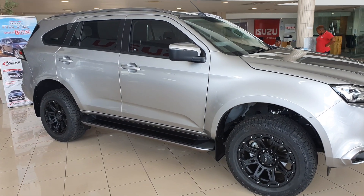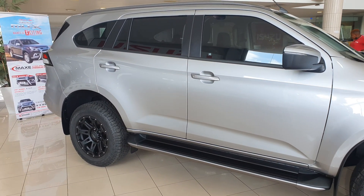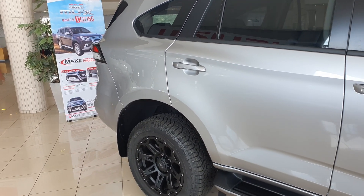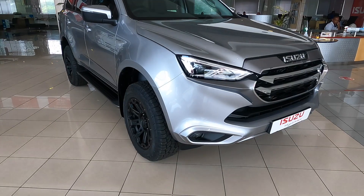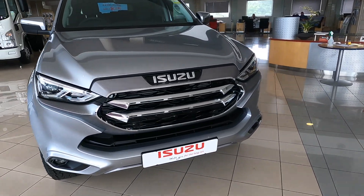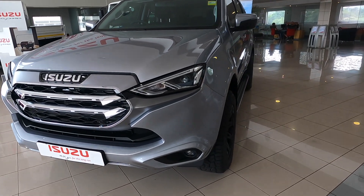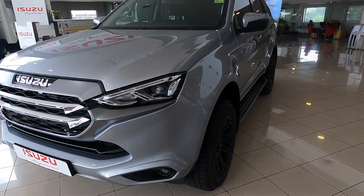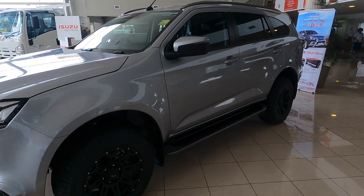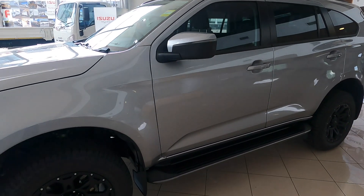The MU-X is available in four variants: the LS, LSE, LS 4x4, and Onyx 4x4. They all share the same 3.0-litre turbocharged diesel engine coupled with a 6-speed automatic transmission, producing 140 kW and 450 Nm of torque. This SUV has an impressive claimed average fuel consumption of only 7.6 liters per 100 kilometers. In terms of pricing, the base model MU-X LS starts from 693,000 rand and the top-of-the-range Onyx starts from 860,000 rand.